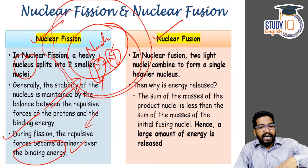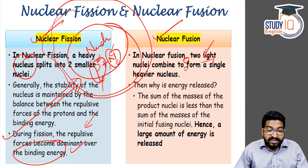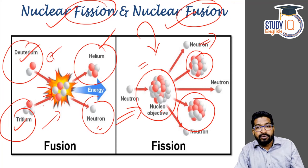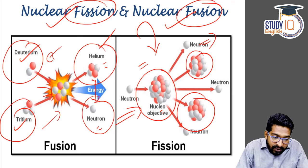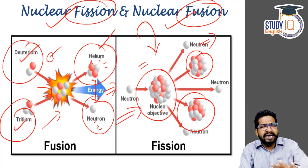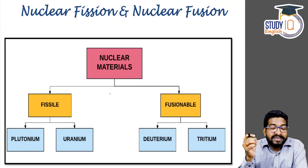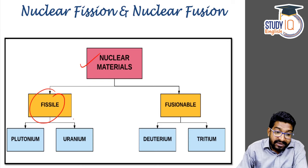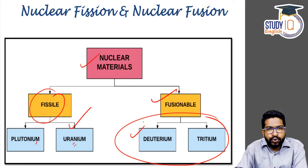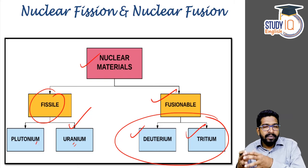In a fusion reaction, the opposite happens: smaller nuclei or smaller atoms combine to form a heavier single nucleus. The energy is released again through mass defect. If you look at deuterium and tritium — isotopes of hydrogen — when they combine, a helium atom is created. There are two protons and two neutrons, with one excess neutron, and the mass deficit gives out an enormous amount of energy. The fusionable materials are smaller materials: hydrogen, deuterium, tritium, helium — these are the smaller atoms which fuse to form slightly bigger atoms while releasing energy.